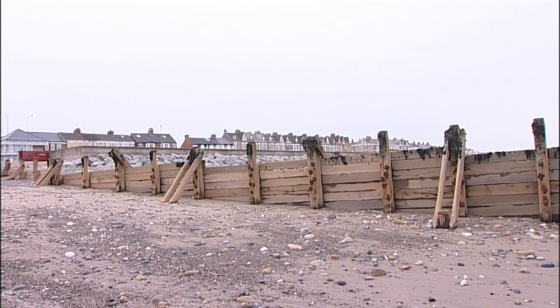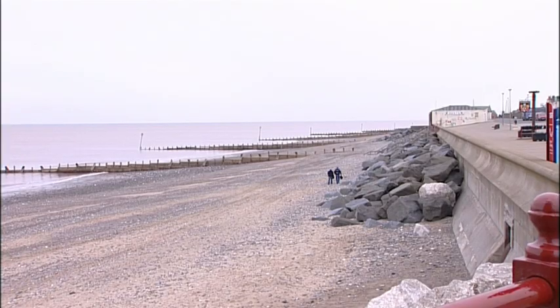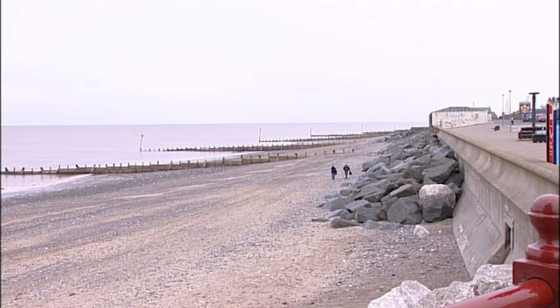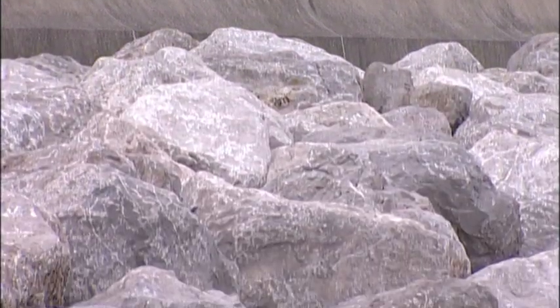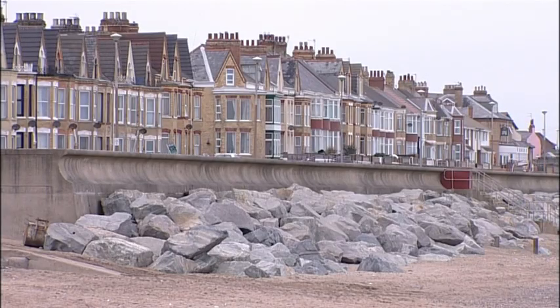Groins like these ones at Withernsea were first installed about 150 years ago. They work by preventing longshore drift from carrying sand down the coast, building up a beach that helps to absorb the sea's energy and reduce erosion of the coastline behind. But groins aren't enough to protect the coast during storms or very high tides, so sea walls have often been used as well. But recent research suggests these walls reflect or even increase wave energy, which can scour away at the foot of the wall. Nowadays, revetments are built from resistant boulders with large surface areas designed to absorb all the wave energy.